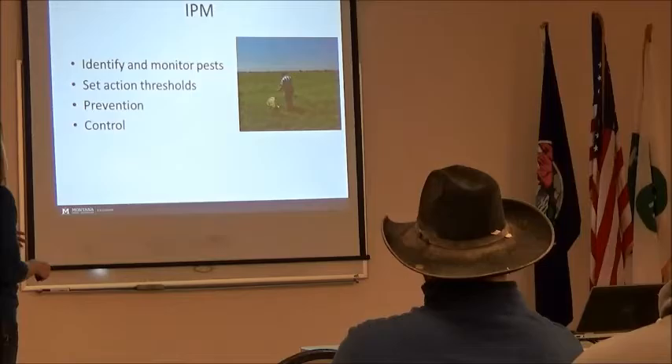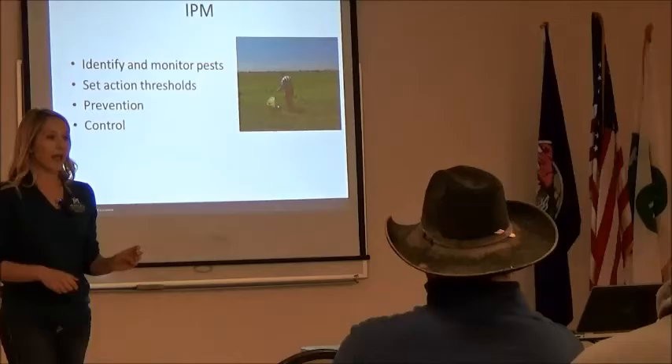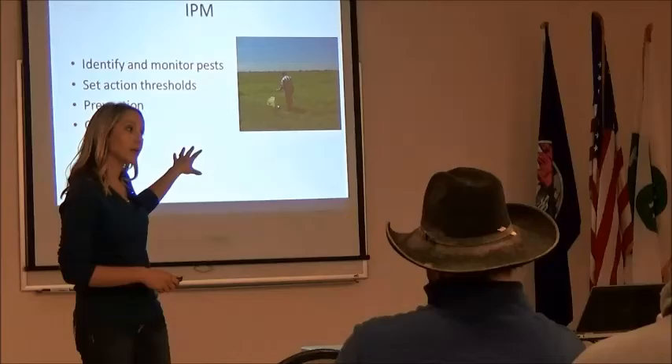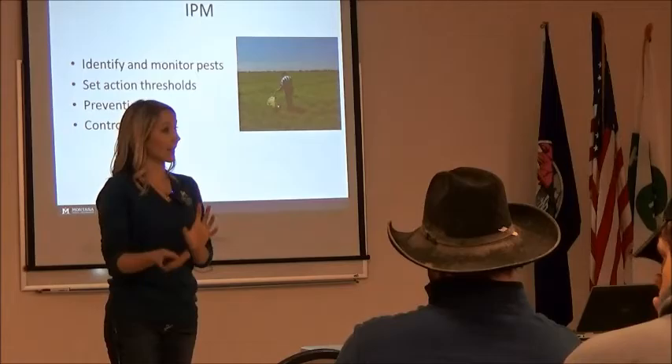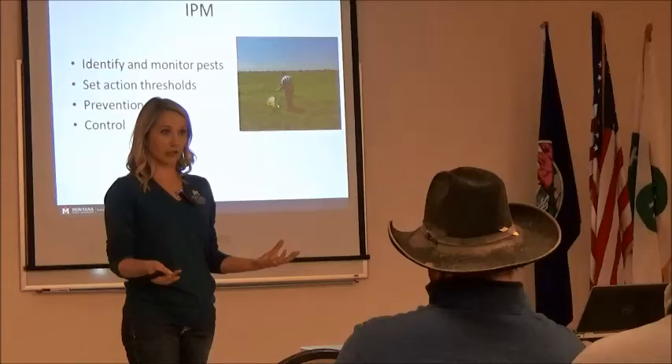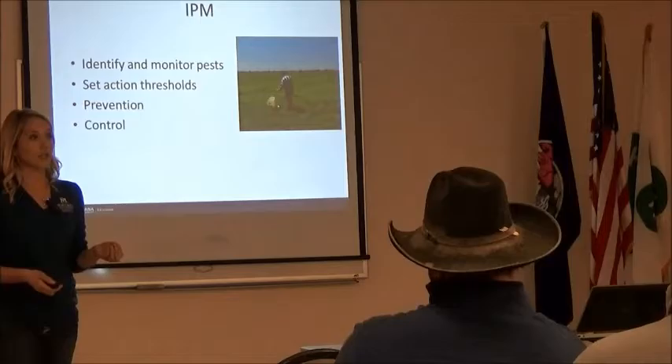With an IPM plan, we have typically four different parts. Number one — and this is so important — identify and monitor. How many of you are confident you can identify an alfalfa weevil? Dr. Cecil Tharp conducted surveys last year and the year before. He put up pictures of weevil larvae, and unfortunately less than 50% were actually able to identify it correctly. There are some larvae that look very similar to one another. We have to be able to identify it correctly — what if it's a beneficial and we're trying to kill it? That can have major implications on our production.